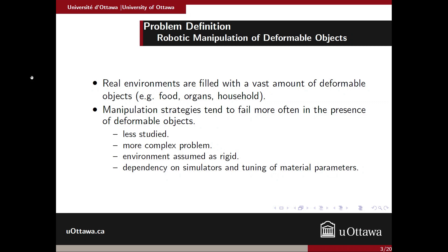Current manipulation strategies tend to fail more often when dealing with this kind of object, basically because deformable objects are less studied and it's a more complex problem — theoretically it has infinite degrees of freedom and sometimes the environment is not rigid. Also, most state-of-the-art manipulation strategies depend on simulators and the tuning of material parameters.